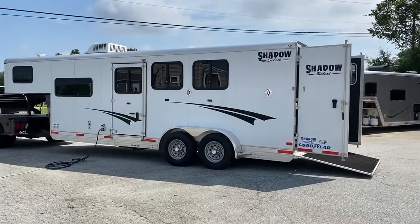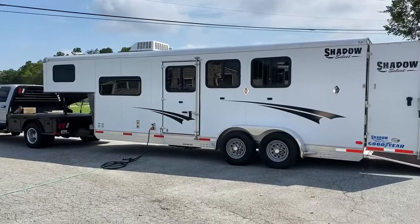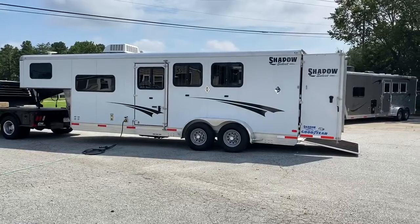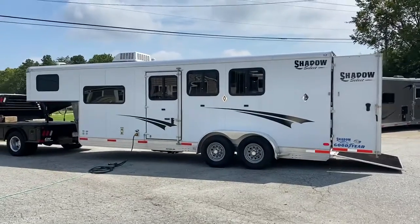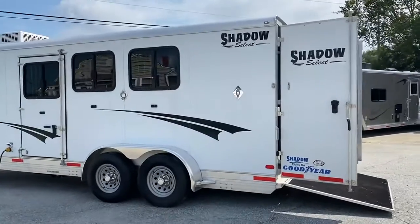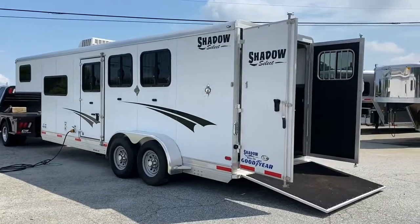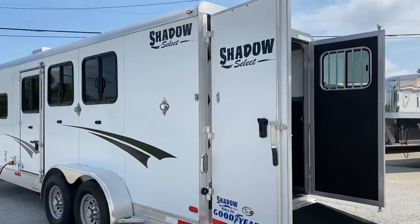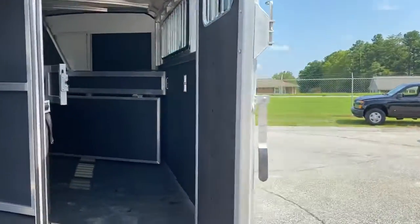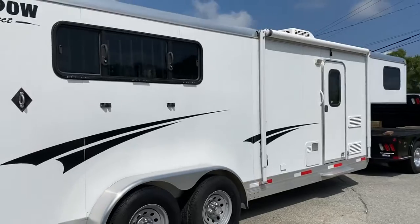So what I have today is a 2014 6907. Sold this trailer new — it's a one owner. They actually used it for their daughter to stay in at a camp she worked at, so it actually never had horses in it. The trailer is in immaculate shape. This is a seven-foot short wall, three horse. I'm just going to kind of step around the whole trailer and then I'll go bit by bit and point everything out.